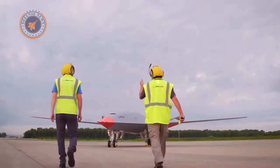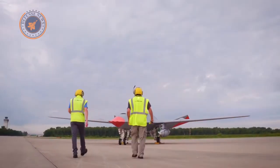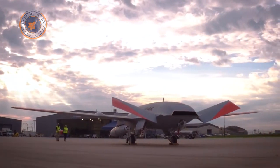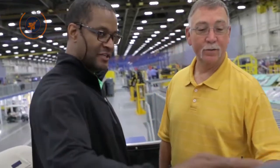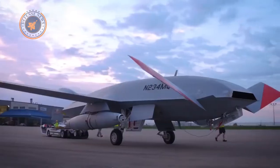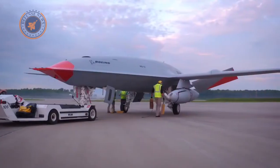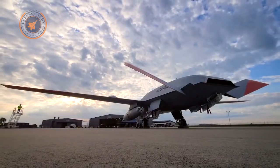Without compromising its stealthy design, the U.S. Navy plans to buy 76 MQ-25A Stingray drones for a total of 1.3 billion dollars, and the drone is scheduled to reach initial operating capability by 2025. The Navy is also considering other missions for the drone, including intelligence, surveillance, and reconnaissance, and even strike missions.